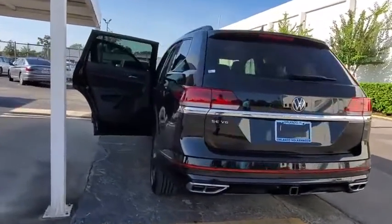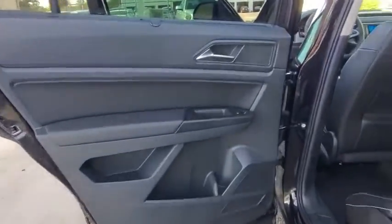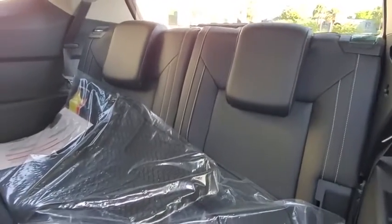Power steering, adjustable steering wheel, keyless start, aluminum wheels, cruise control, four wheel disc brakes, auto dimming rear view mirror, front wheel drive, climate control.